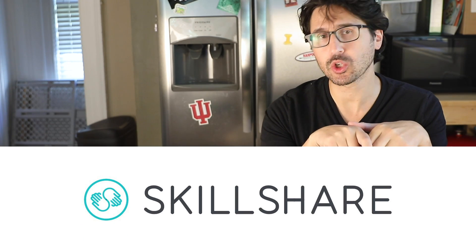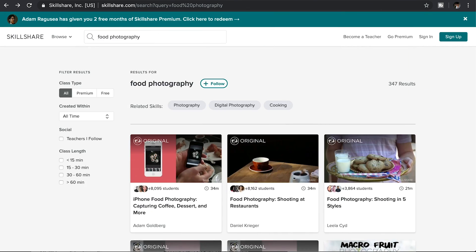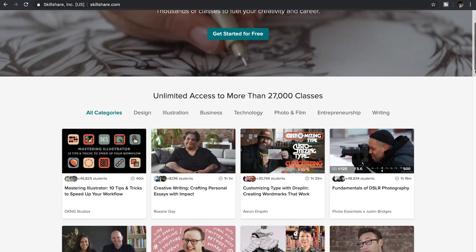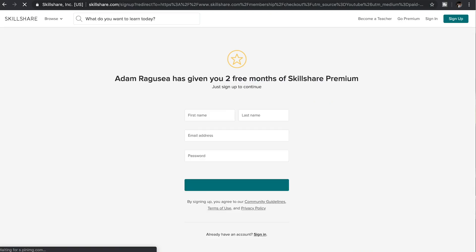This video is sponsored by Skillshare, an incredible website where you can learn about food photography or virtually anything else. There are more than 25,000 courses to choose from for less than $10 a month. Get two months for free with my link in the description.